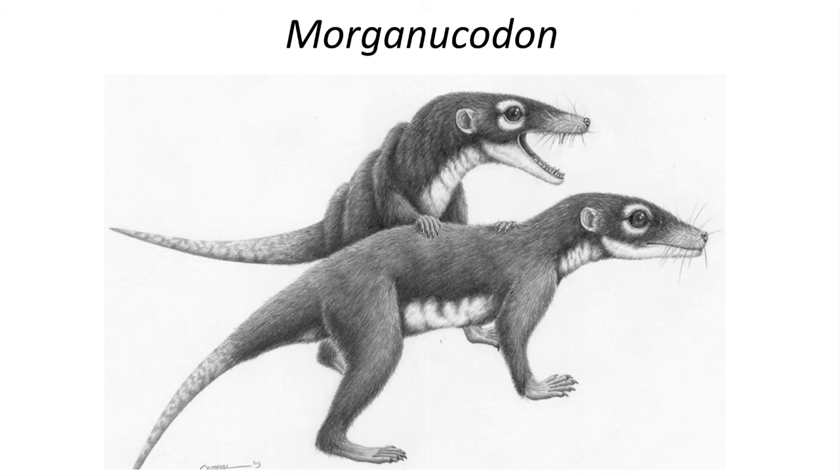Morganucodon was a tiny but highly successful little mammal. It was likely covered in fur and may have been nocturnal. Evidence from bone histology suggests that Morganucodon was endothermic.